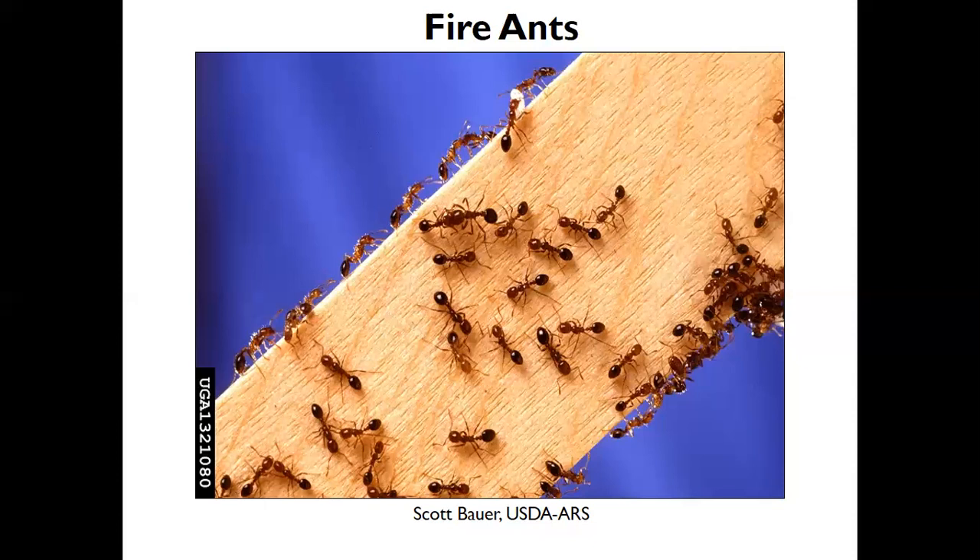Argentine ants can be especially problematic in the winter months because they're coming in for warm shelter. I remember when I was in graduate school at the University of Georgia in Griffin, in the outbuilding I was in, you could just see them marching in trails up and down the walls.